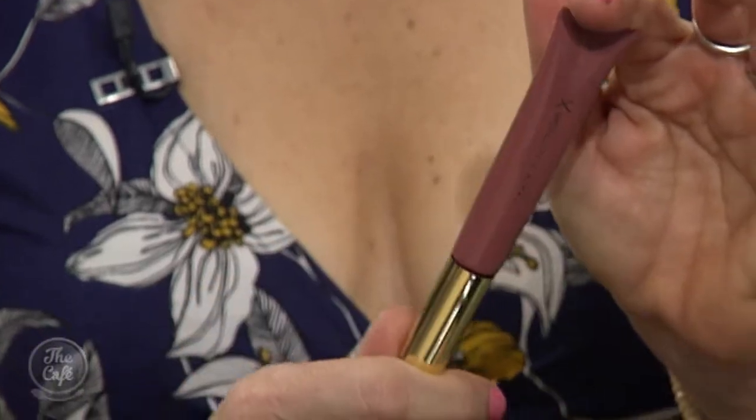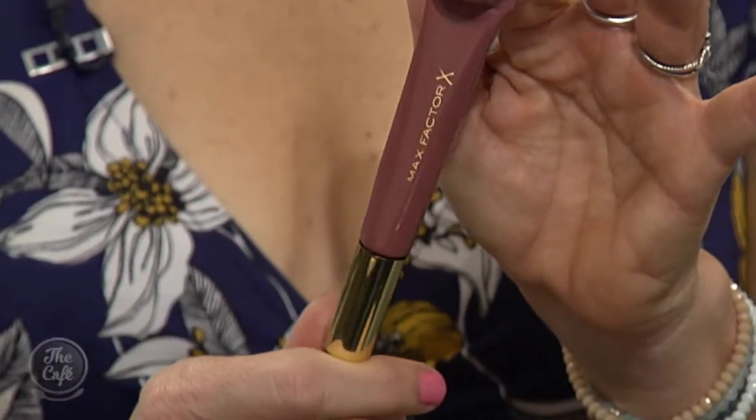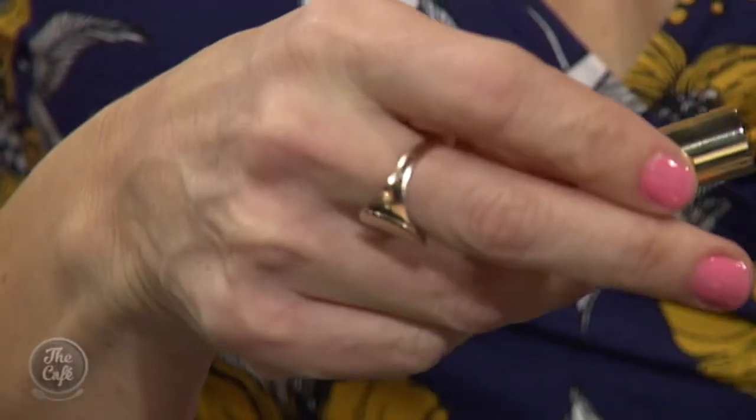I'm super excited about Max Factor at the moment. This is called the Colour Elixir Lip Cushion — it's got a beautiful little cushion on it, a hybrid balm. What I'm excited about is that Max Factor is actually tailoring their products for women and not girls. There are some really great nourishing benefits to it — enough colour payoff to give you good colour, but also nourishing, which is what you need.